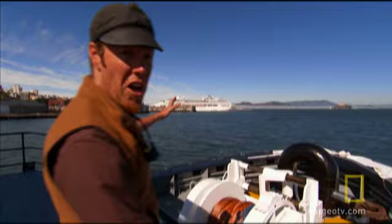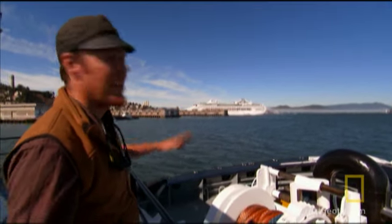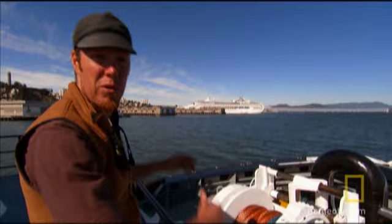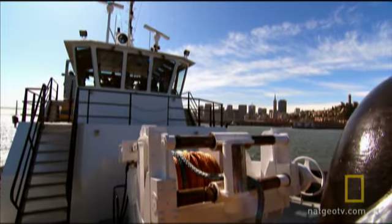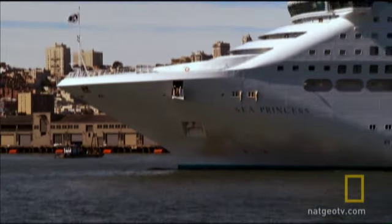There she is. That's the Sea Princess. All the passengers have been unloaded. The next step is to get the empty ship to the dry dock. For that, they'll use a team of tugboats like this one. Tim Westman is the captain of the Delta Catherine, one of four tugs guiding the ship into dry dock.